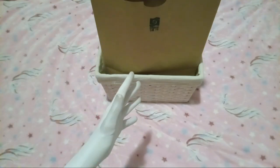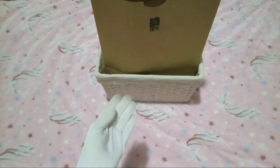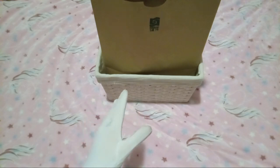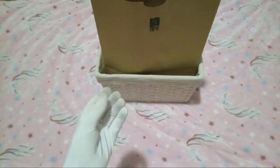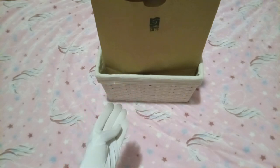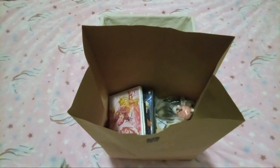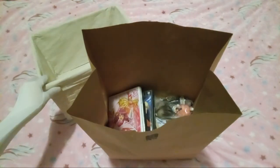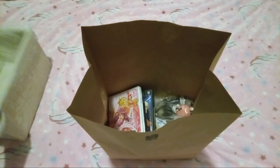Hello, YouTube! We're back for another video today, and today we will be unbagging what I got from the flea market today. So let's go ahead and get this out of the unboxing basket, as I guess we will call it.